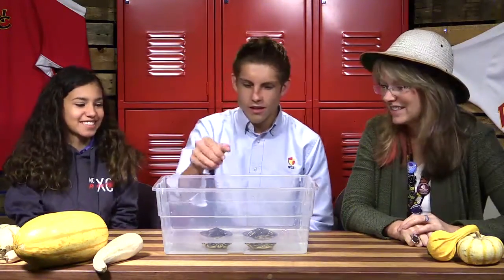Good morning WC! It's Wild Animal Wednesday and today we have a special guest with Peter and Jessica. What do we have here? Yellow-bellied slider turtles.